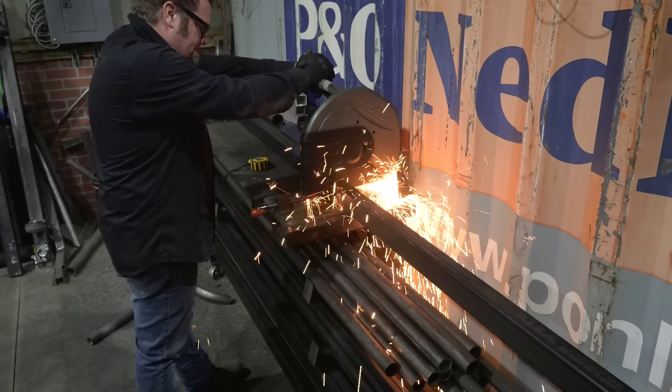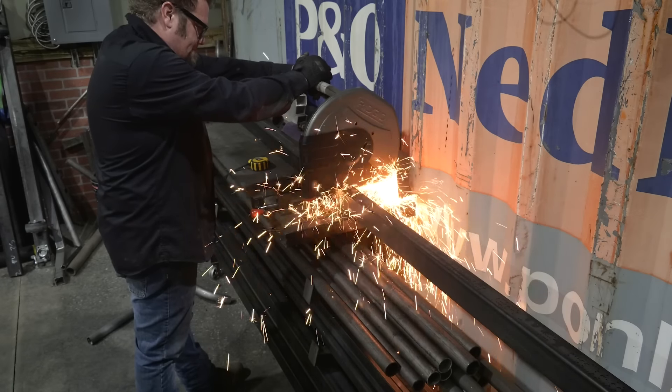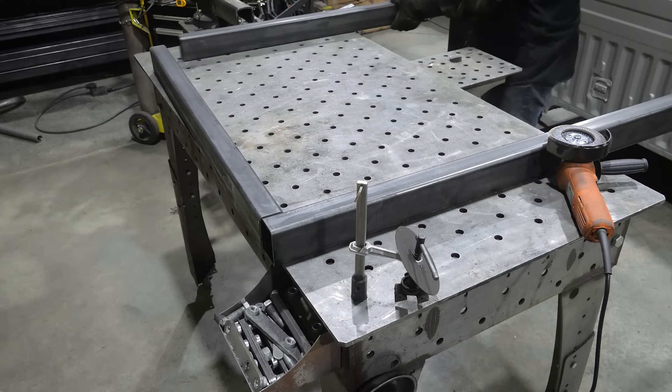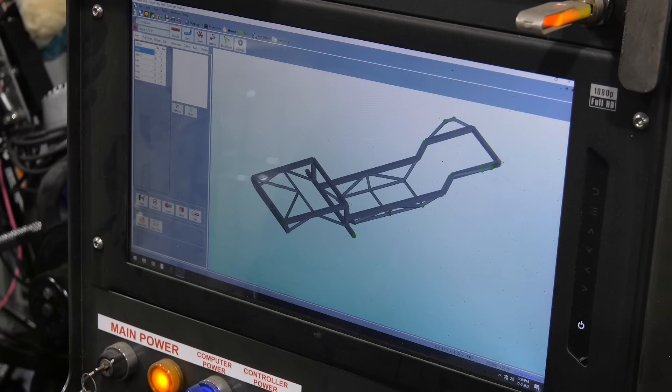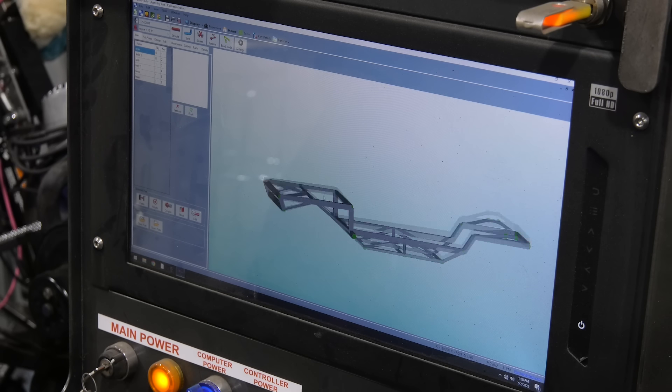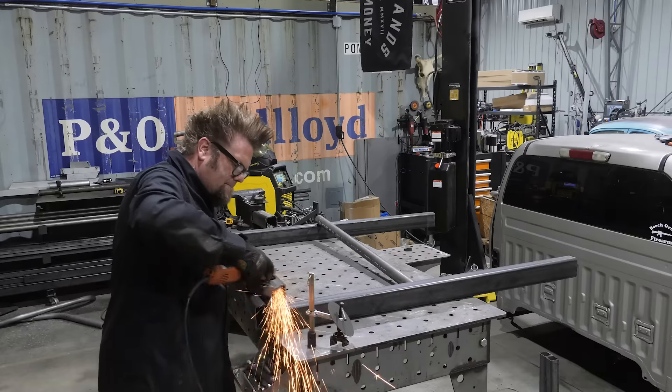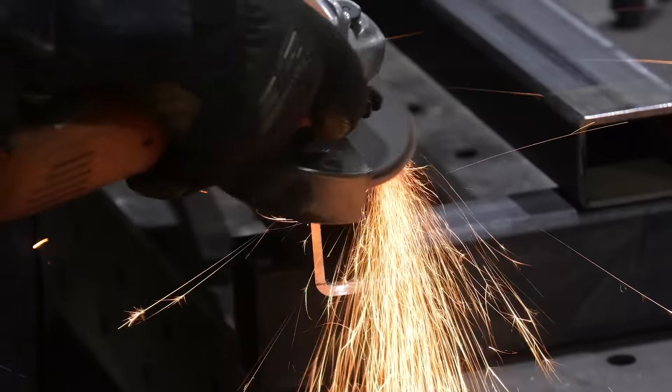Ian is going to custom build the frame in two parts — first the frame and then the truck bed — and once the two pieces are built, he'll weld them under the truck. Using his Bentech Pro, Ian designed the frame and built it out of 2x3, 3/16ths wall rectangular tubing and 1-3/4, 0.120 wall DOM.